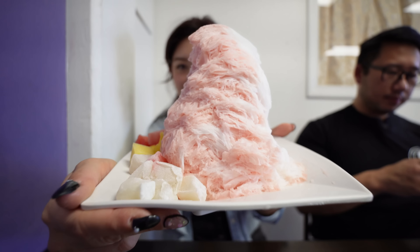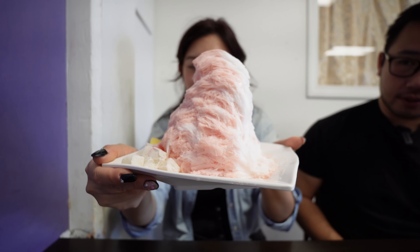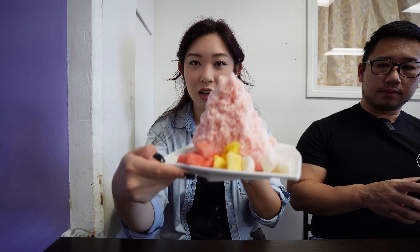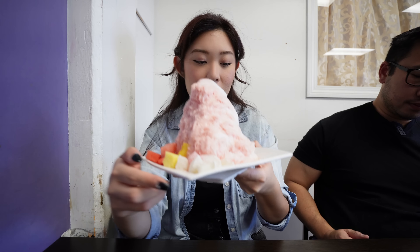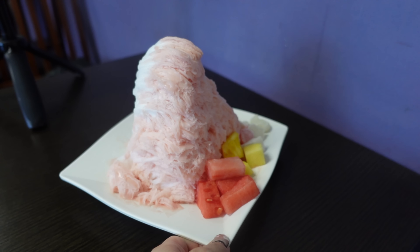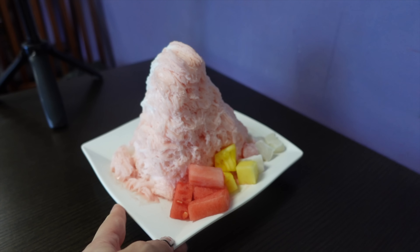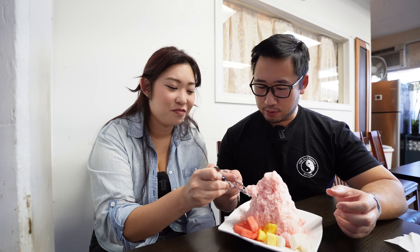Look at that — do you guys see the sheet layers on that? We got a combo flavor — this is their regular size, and it's pretty big. This is the regular size combo: lychee watermelon. There are also slivers of watermelon, pineapple, and mochi. Usually there's popping boba but they ran out today. I love that when you order the combo there are two different flavors of your choice but it blends in so nicely, like the block of ice came that way — pink and white.